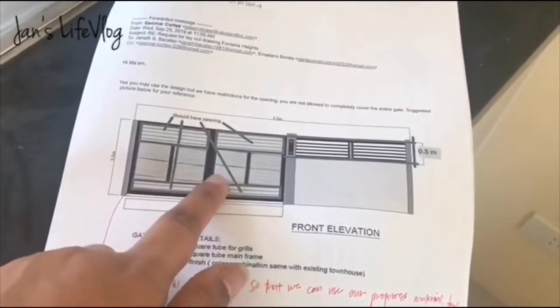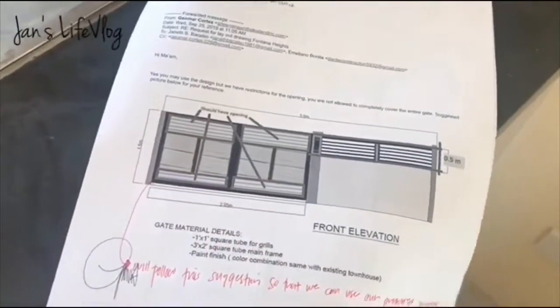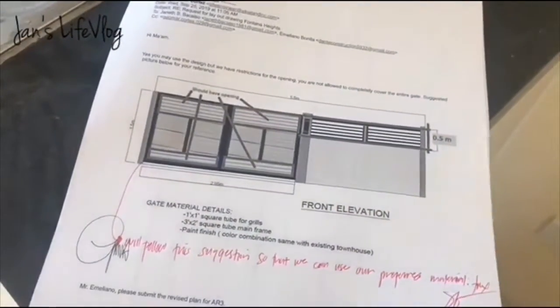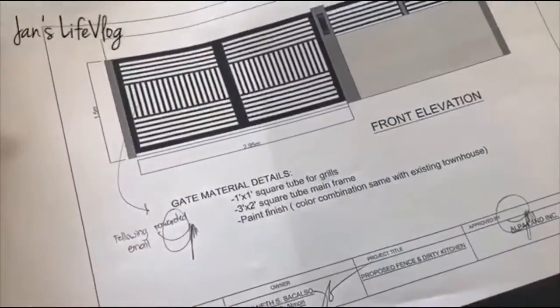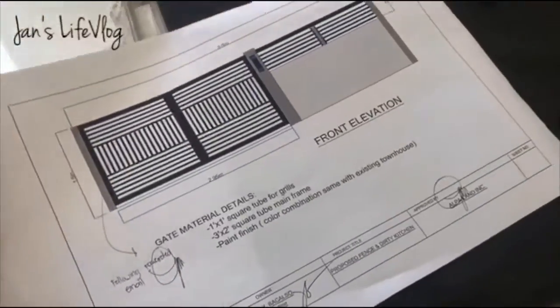Gusto namin sundin yung old gate design namin sa previous house namin. That's our proposal. Let's go up the stairs — ito yung stairs. We will change this railing to glass. Para glass na siya.